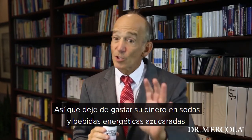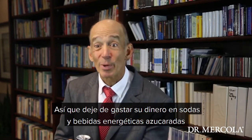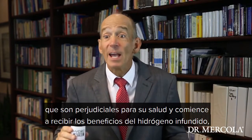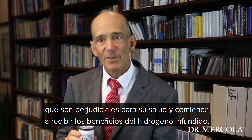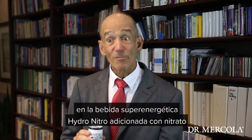That tastes good. So stop wasting your money on sugary energy drinks that are harmful to your health, and start receiving the benefits of hydrogen-infused, nitrate-loaded Hydro-nitro super fuel beverage.